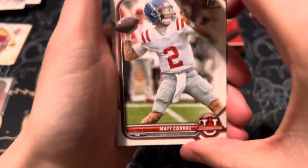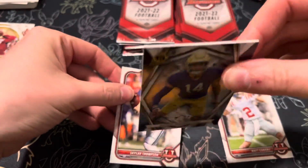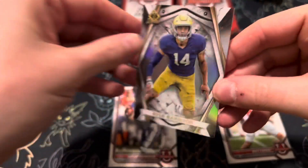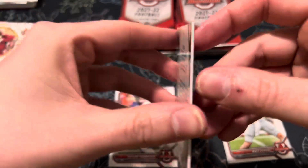I think it's a green. Matt Quarrel. And we have a Kyle Hamilton Inception — it's a thick card. I think that's what they're called, the Bowman Inception. Pretty good one there — he was one of the top ten picks, I think, in his draft.